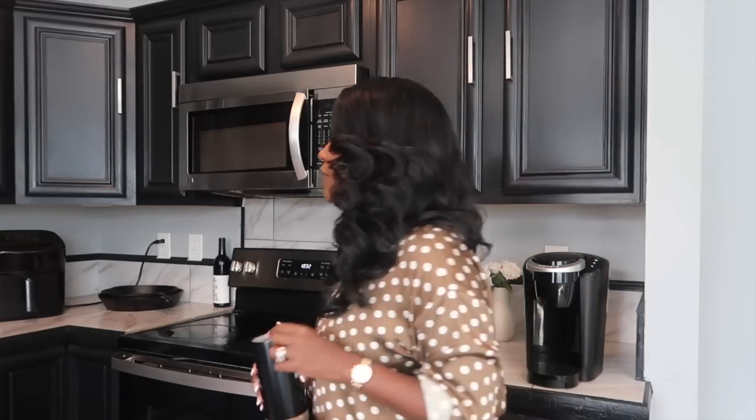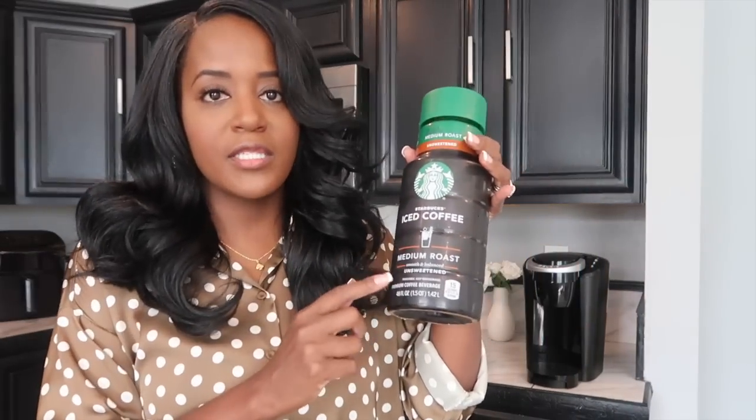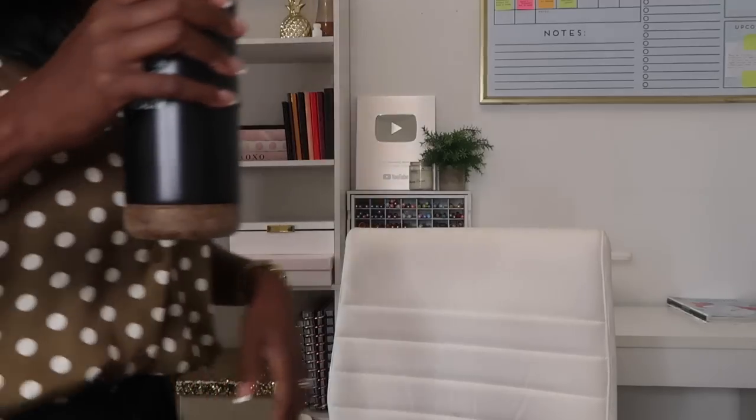But first, I'm in my kitchen and we're going to get some coffee before we get started. I actually want iced coffee today. I'm using the Starbucks medium roast iced coffee and also the Hershey's chocolate caramel coffee creamer — that's what I'm currently putting in. Good to go!